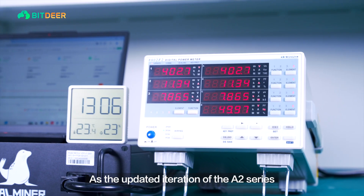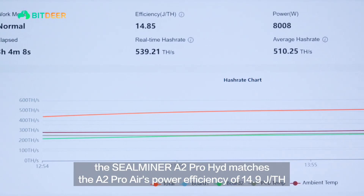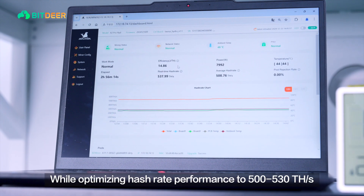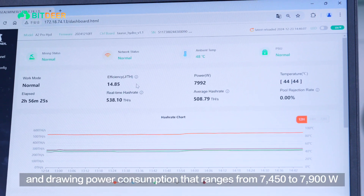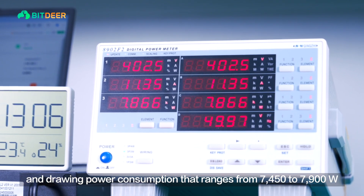As the updated iteration of the A2 series, the SealMiner A2 Pro Hydro matches the A2 Pro Air's power efficiency of 14.9 joules per tera hash, while optimizing hash rate performance to 500 to 530 tera hashes per second, and drawing power consumption ranging from 7,450 to 7,900 watts.